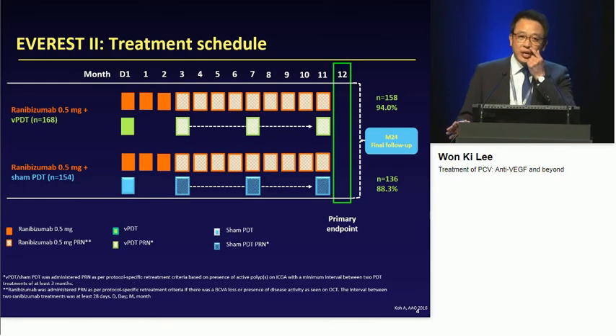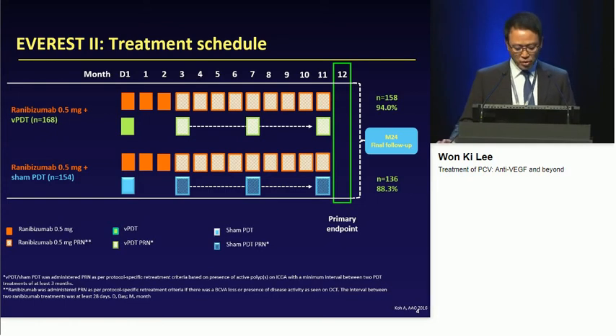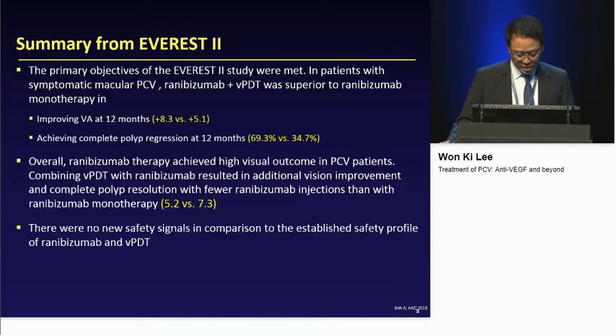In the last year, we heard the one-year results of two big randomized clinical trials — Everest II and the PLANET study. The results are somewhat contradictory, making things more complex. In the Everest II study, they tested the efficacy and safety of ranibizumab mono treatment compared with ranibizumab plus photodynamic therapy. The treatment was given on a PRN basis. Overall, ranibizumab therapy achieved high visual outcomes, and combining PDT with ranibizumab resulted in additional visual improvement.